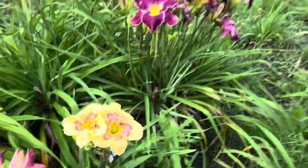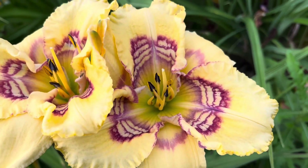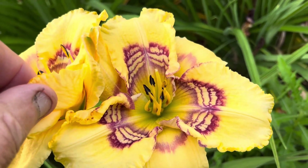I really like this bloom on Hitchcock Blonde from Dye to Care. Hitchcock Blonde — I want to show this pattern off. Isn't that pretty? That's awesome.